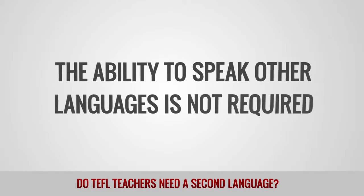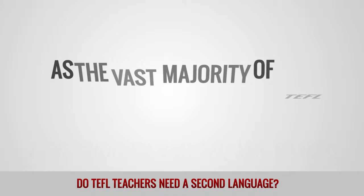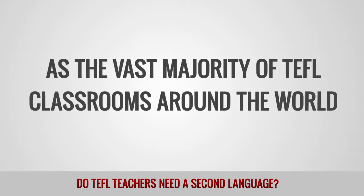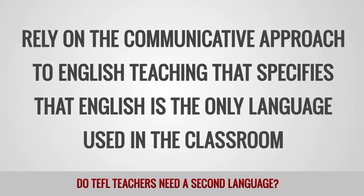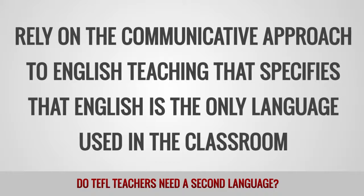The ability to speak other languages is not required, as the vast majority of TEFL classrooms around the world rely on the communicative approach to English teaching, which specifies that English is the only language used in the classroom.